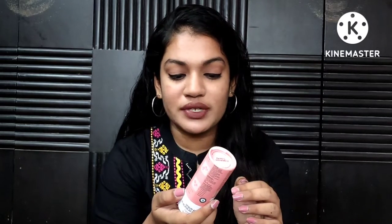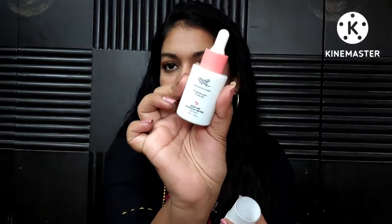Now let's discuss my Chemist at Play order. They had 50% off for their anniversary sale, and I wanted to pick up four things. First I got the salicylic acid serum, which has been on my wishlist for a while — I've used up a lot of salicylic acid serums in my collection so it was time.